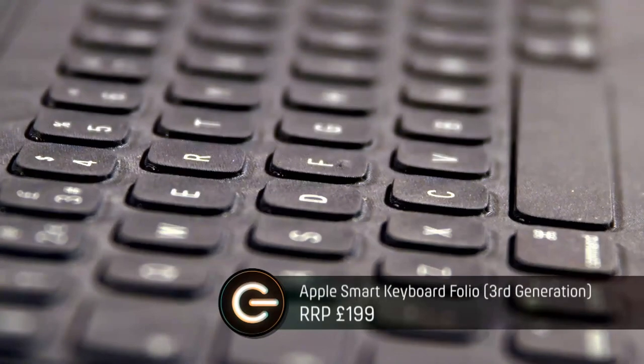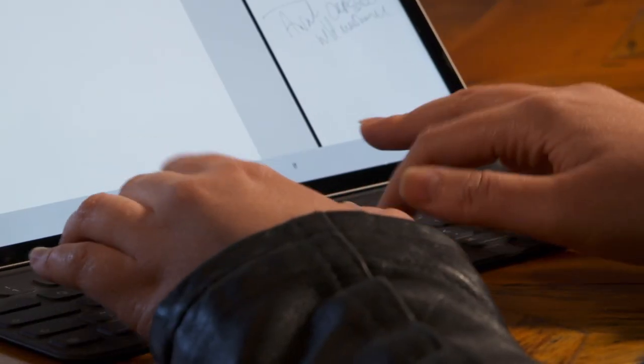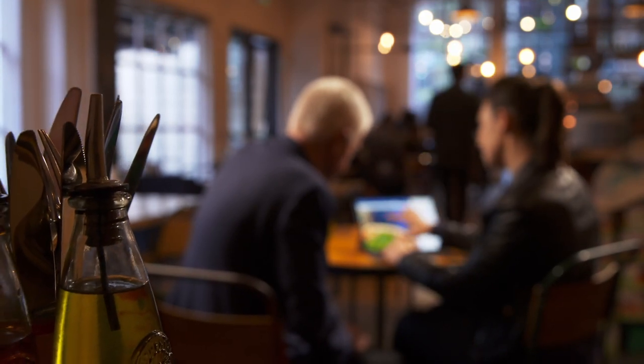Time to write it all up, and I've brought along the Apple Smart Keyboard Folio. Emily says she's liking it so far — it's nice to type on and actually quite comfortable. In no time, Emily's article is ready to publish.